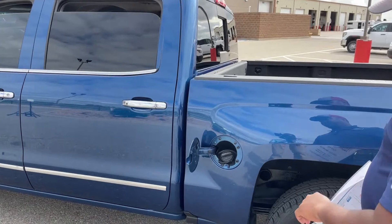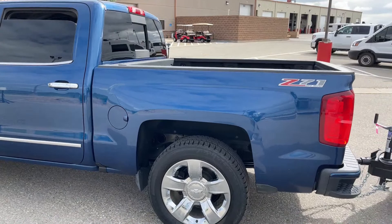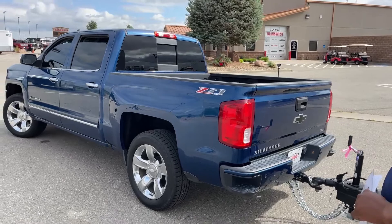We've got a 26-gallon gas tank here. With the Z71 off-road package, underneath the vehicle you'll have skid plates protecting your fuel tank and your engine.